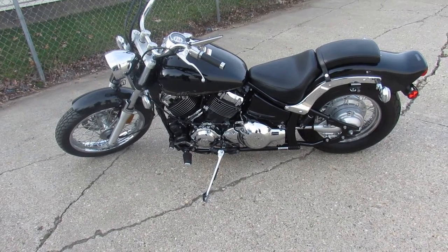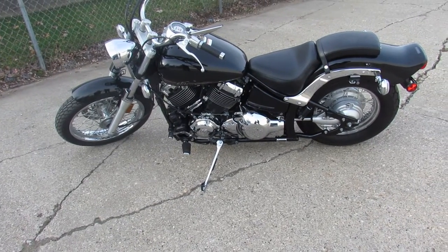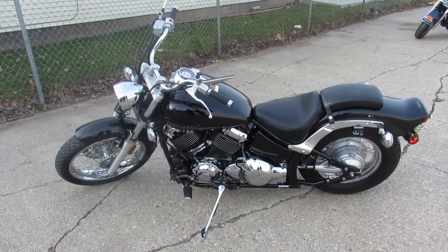Just been serviced at a factory authorized Yamaha dealership. Been inspected. All the fluids have been changed. It's ready to ride, guys. You can buy with confidence. 2013 V-Star 650 Custom. It's Approval Powersports. Call today and you can ride today.